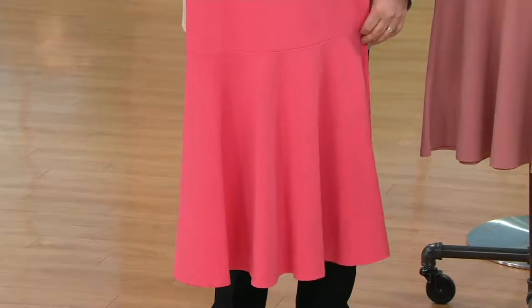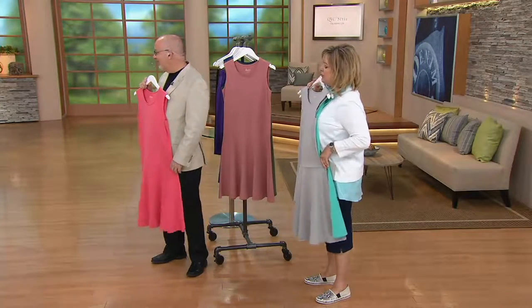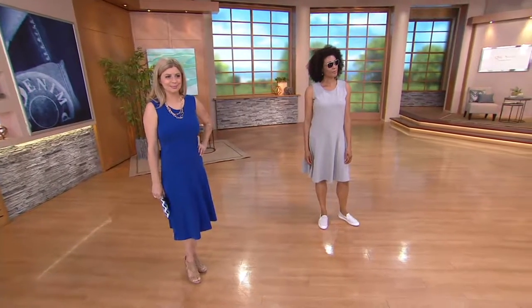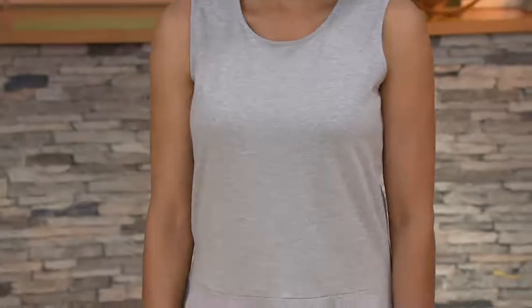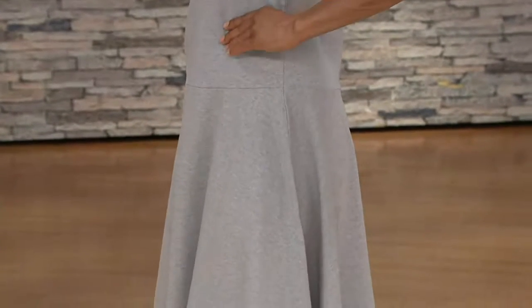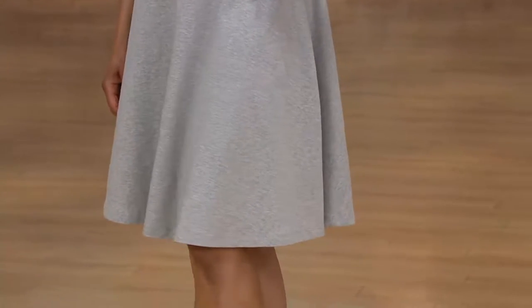It's not too short at all. Let me give you the length: it ranges from 40 to 42 and a half inches in the Missy sizes, and 42 and a half to 44 and a quarter in the plus sizes. Aida is 5'9" to 5'10" and you can see even on her it's still not way above the knee. And on Meredith, who is just under 5'3", you can see it's just over her knee. So this is a knee-length dress.